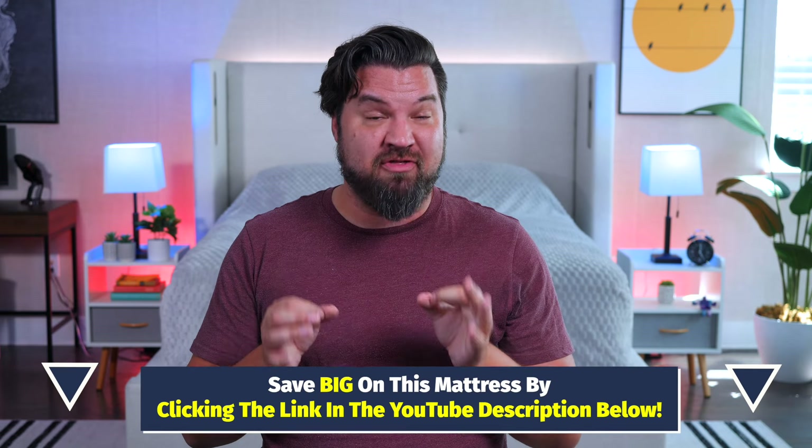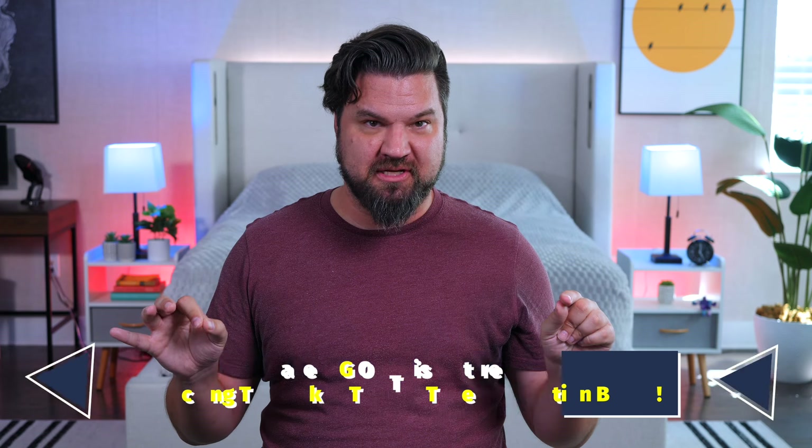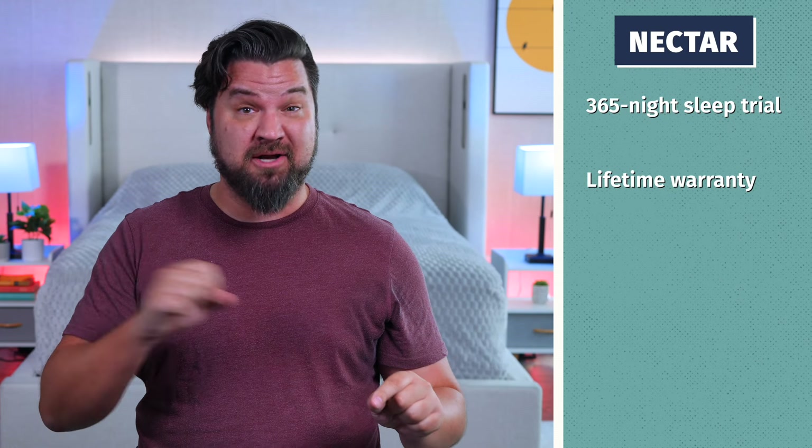With this bed, you're going to get a 365-night sleep trial and a lifetime warranty. Do not forget to check out the YouTube description below for the best deal on this mattress and all of these mattresses. Using our discounts for the Nectar mattress, around $650 for a queen size.